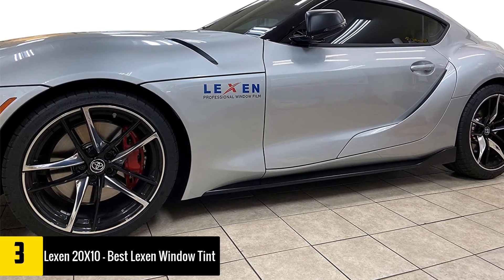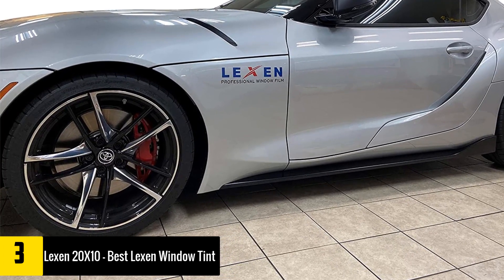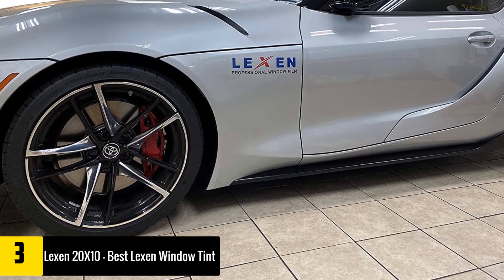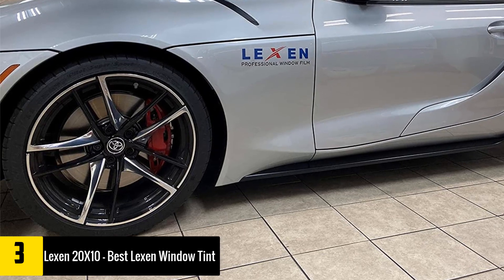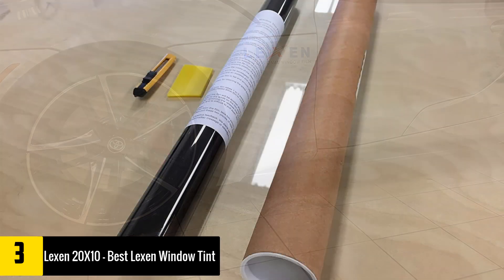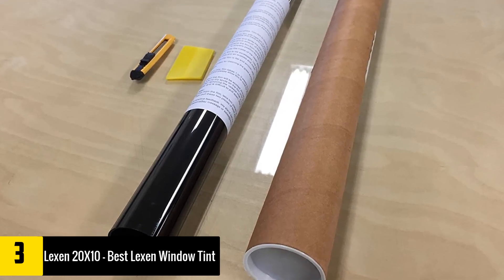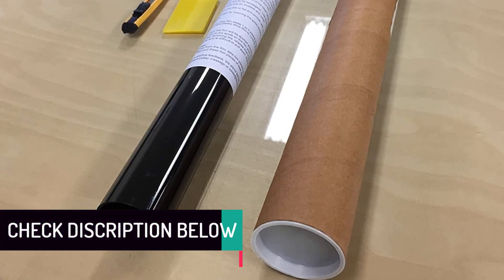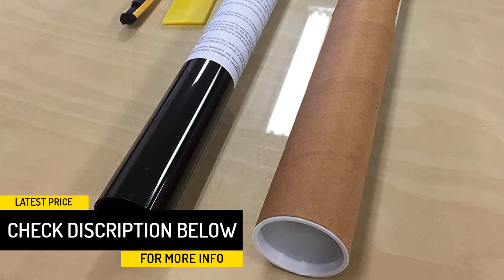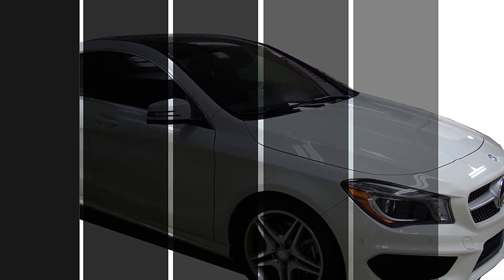At number three we have the Lexin 20x10, the best Lexin window tint. Lexin is a highly reputable professional window film manufacturer known for their superior quality and highly effective products. This particular roll is one of the best from them — it is a large 10-foot roll that can cover at least two to three windows. The film is made using a 2-ply chip dyed in polyester, forming a thick, scratch-resistant tint that shields the interior from UV rays and infrared light. Lexin uses particle film technology to ensure excellent heat rejection and greater color stability for enhanced durability.